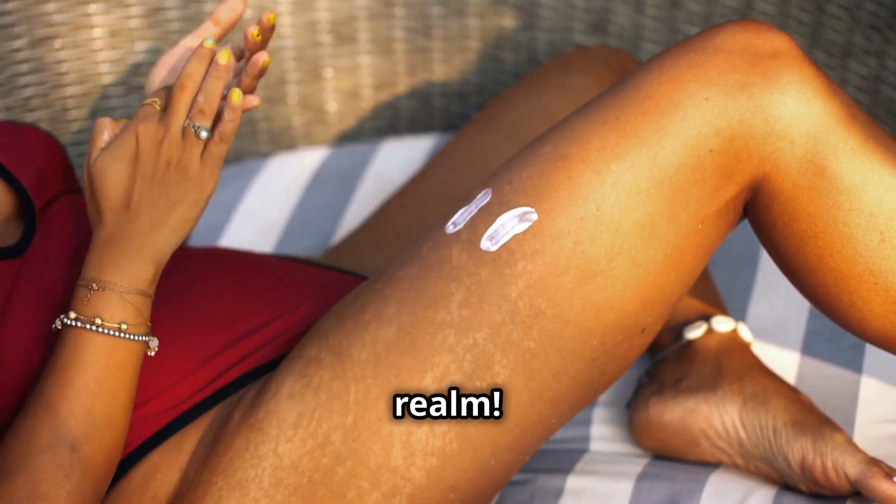Now let's talk about collagen. This protein is essential for maintaining skin elasticity, hydration, and that plump, youthful appearance we all crave. Think of collagen as the scaffolding that holds our skin together, keeping it firm and resilient. As we age, our bodies naturally produce less collagen, which can lead to wrinkles, fine lines, and sagging skin. Sun exposure can also contribute to collagen breakdown, making it even more important to replenish our collagen levels, especially during the summer months.